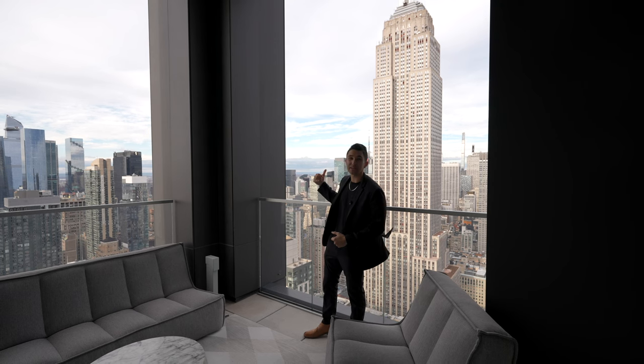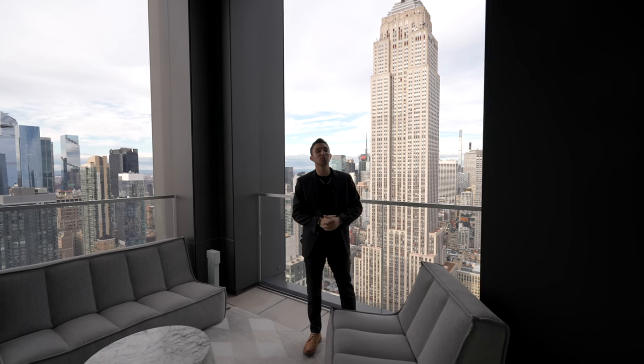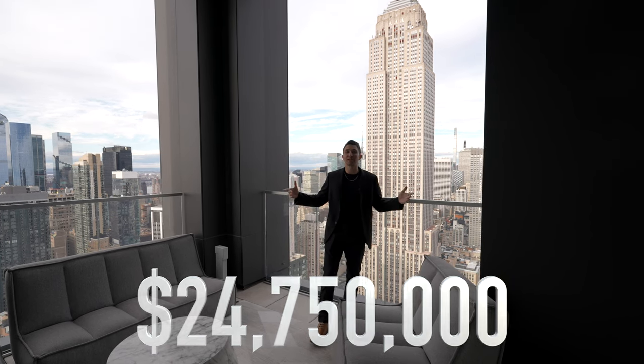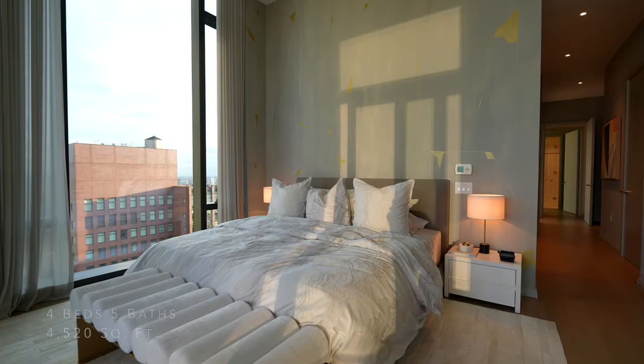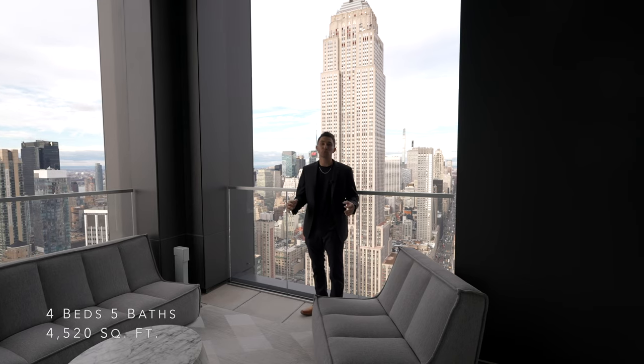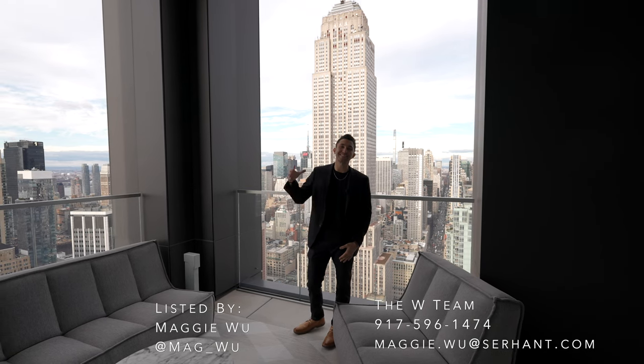That is the Empire State Building behind me, and we are in New York City about to tour this $24,750,000 penthouse. This unit features a total of four bedrooms, five bathrooms, and 4,520 square feet of interior space. Thank you to the whole team for letting me tour this insane penthouse. Let's go check this place out.